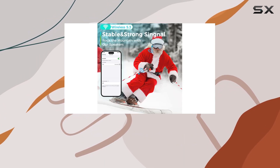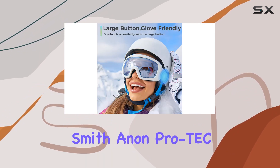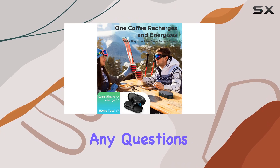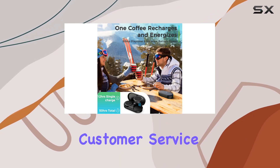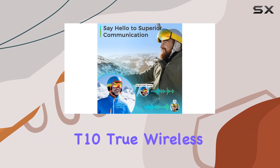Installation is a breeze — just make sure your helmet has audio insert slots. Compatible with brands like Burn, Gyro, Smith, Anon, Protec, Ball, and more. If you have any questions, the Unigear customer service team is ready to assist.